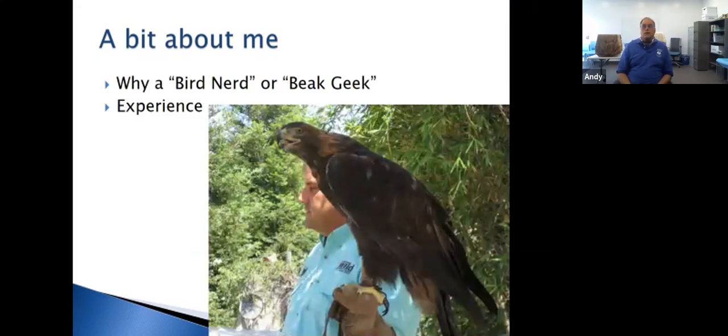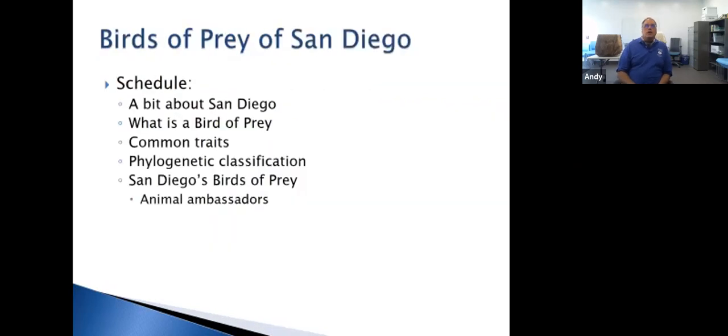I work at the Safari Park in Escondido. This is a picture of me with one of their animal ambassadors — a golden eagle named Tonka. Tonka is going to be our demonstration bird as we talk about birds of prey throughout this session. We're going to cover San Diego, why it's important for birds of prey and other birds, what a bird of prey is, some common traits, phylogenetic classification, and what birds of prey we actually have here in San Diego.